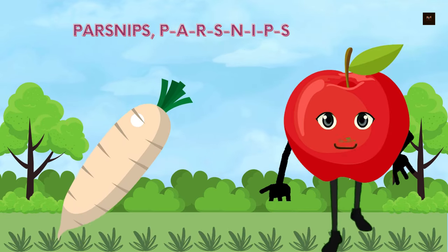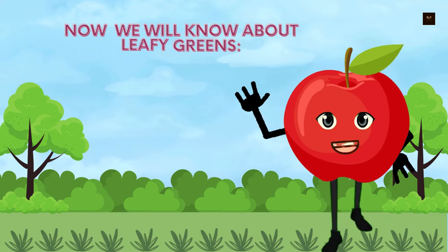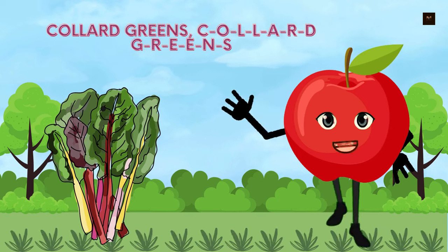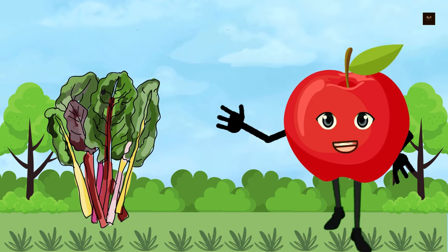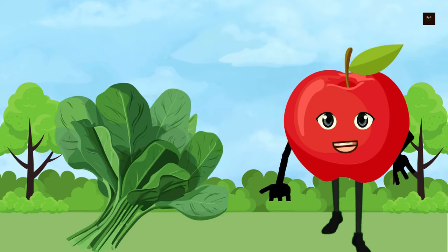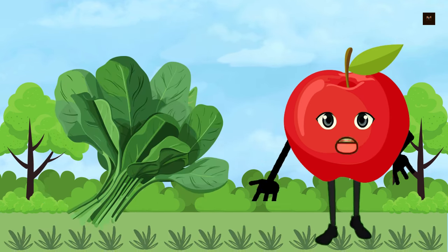Now we will know about leafy greens. Kale, K-A-L-E. Collard greens, C-O-L-L-A-R-D-G-R-E-E-N-S. Swiss chard, S-W-I-S-S-C-H-A-R-D. Spinach, S-P-I-N-A-C-H. Mustard greens, M-U-S-T-A-R-D-G-R-E-E-N-S.